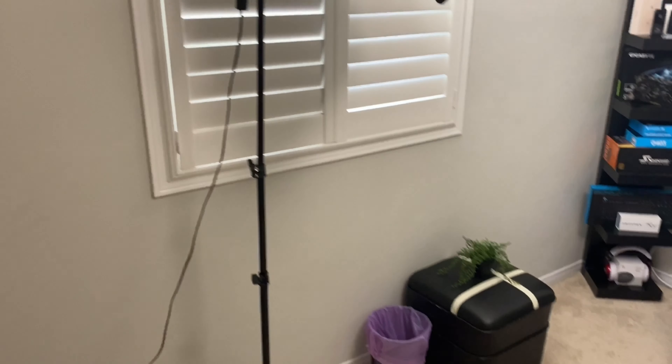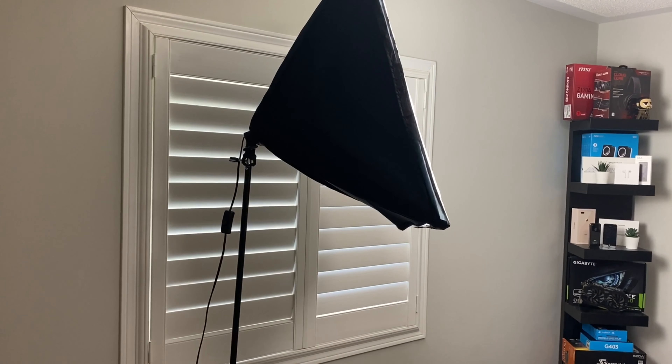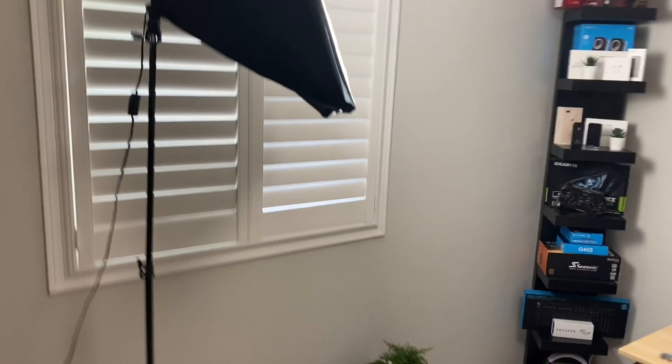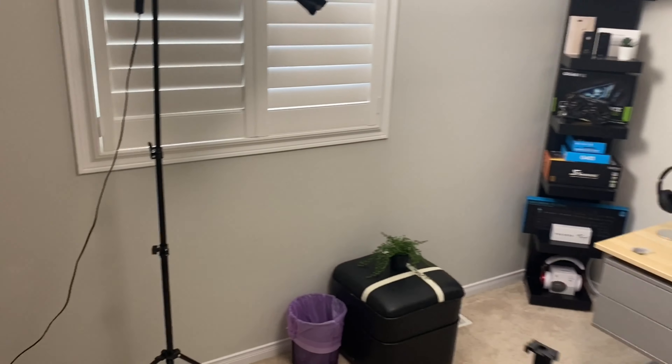Finally, I do have this light. This is the most expensive item of everything I talked about — it's $61.99 on Amazon. But it's definitely worth the investment. It has a lot of adjustability: it goes up and down, and the top portion also tilts down and tilts up. But that's pretty much it for my setup.